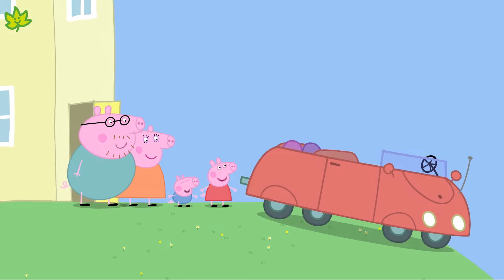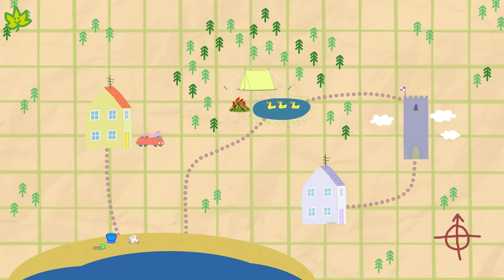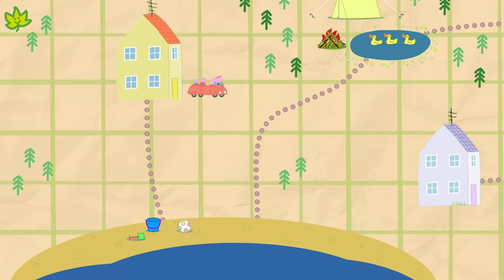Here we are at Peppa's house. Shall we look at the map to see which way we should go first? The beach is closest to Peppa's house, so let's try there first.